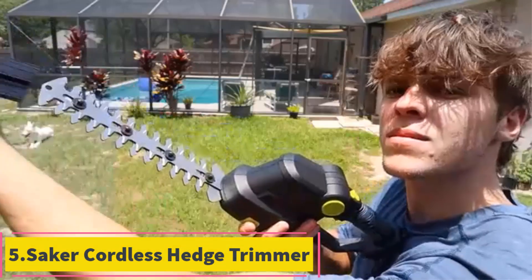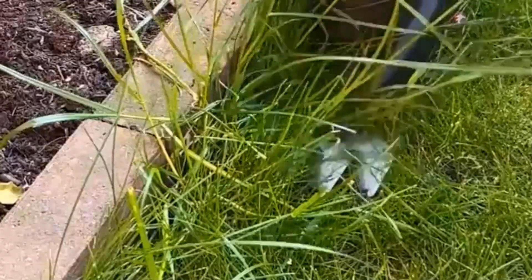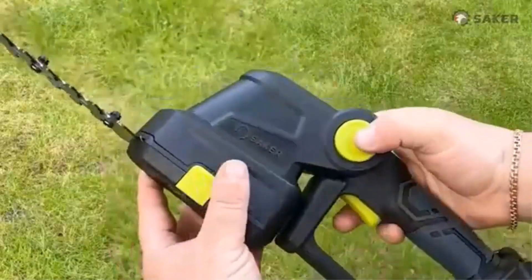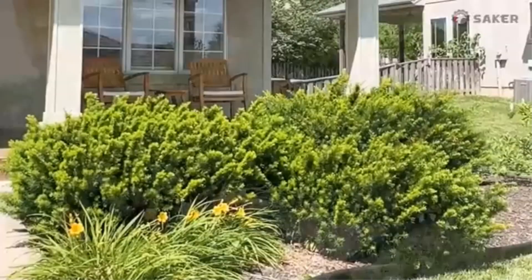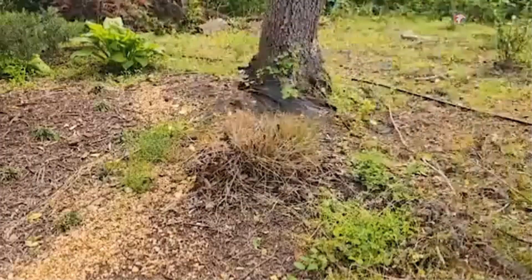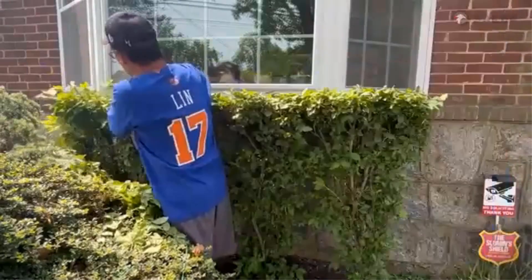Product 5: Saker Cordless Hedge Trimmer. The Saker Cordless Hedge Trimmer is a versatile garden tool designed for efficiently trimming hedges, shrubs, and grass in a variety of outdoor settings such as gardens and lawns. This 20V electric trimmer is lightweight and handheld, making it easy to maneuver for detailed cutting tasks. The tool comes equipped with two rechargeable batteries, allowing for extended use without interruption, and includes a charger for convenient power replenishment. The Saker Cordless Hedge Trimmer features a dual-blade system for precision trimming and grass shearing, enhancing its functionality for both shrubbery and lawn care.